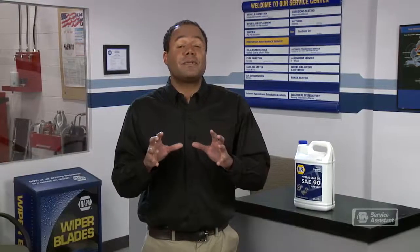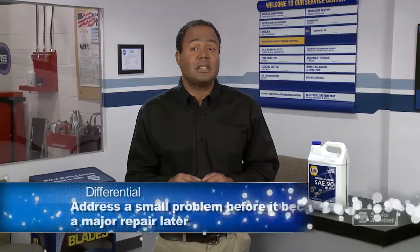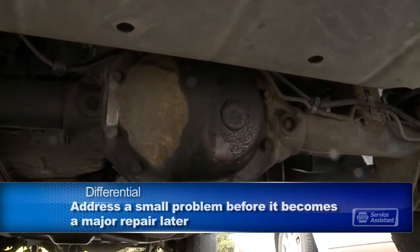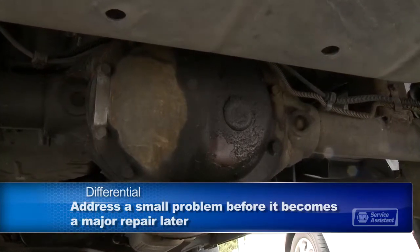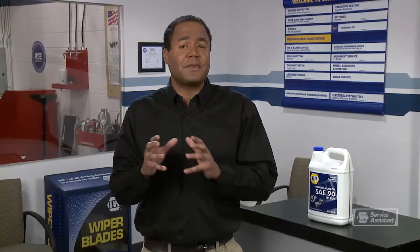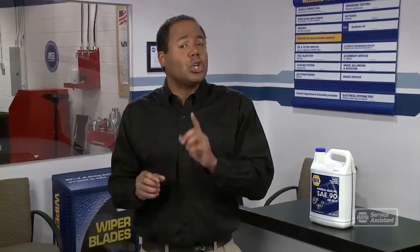Now, of course, differentials eventually wear out and need to be replaced. You might notice a strange noise from your axle area as one of the first warning signs. When the differential shows signs of failing, it's important to repair it. If you leave it too long and it freezes up while you're driving, you could lose control of your vehicle, and other parts like the axle, drive shaft, and transmission could be damaged as well.